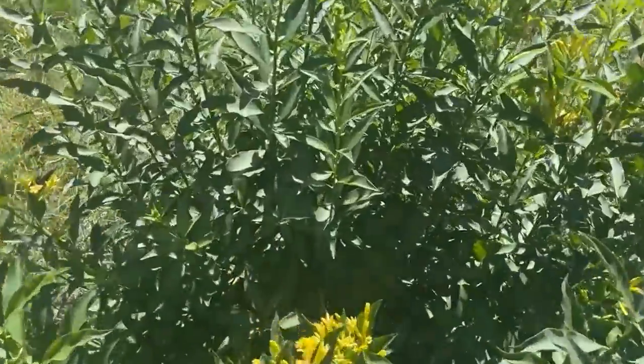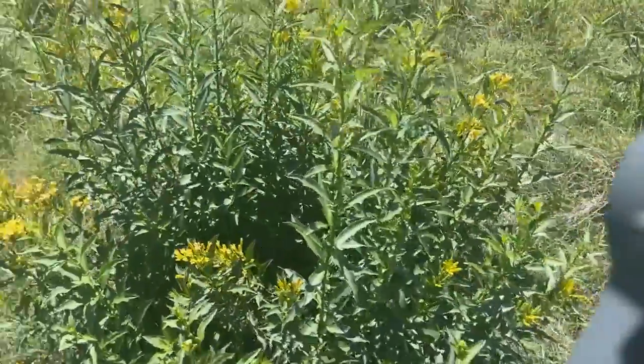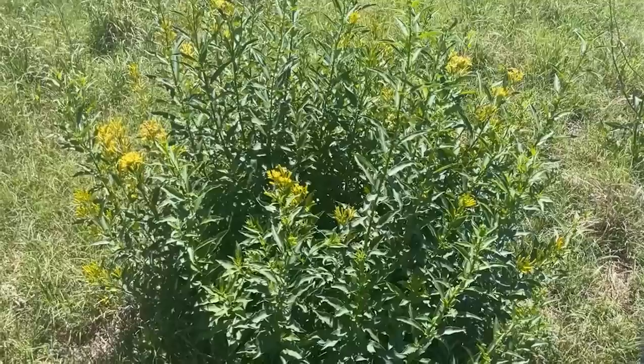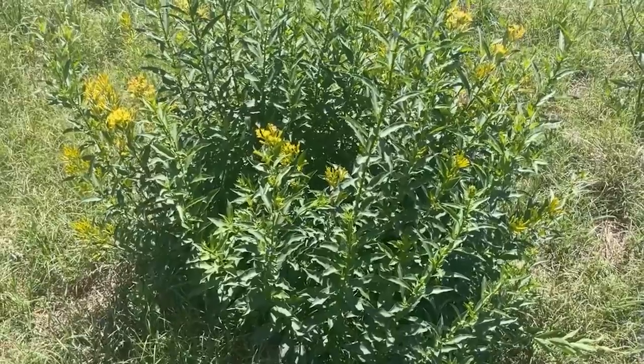As seen by this plant down low, the landowner has tried to mow it out. Yet these tillers have grown back after this. Therefore, we would still either try to pull the plant out or use an appropriate herbicide.